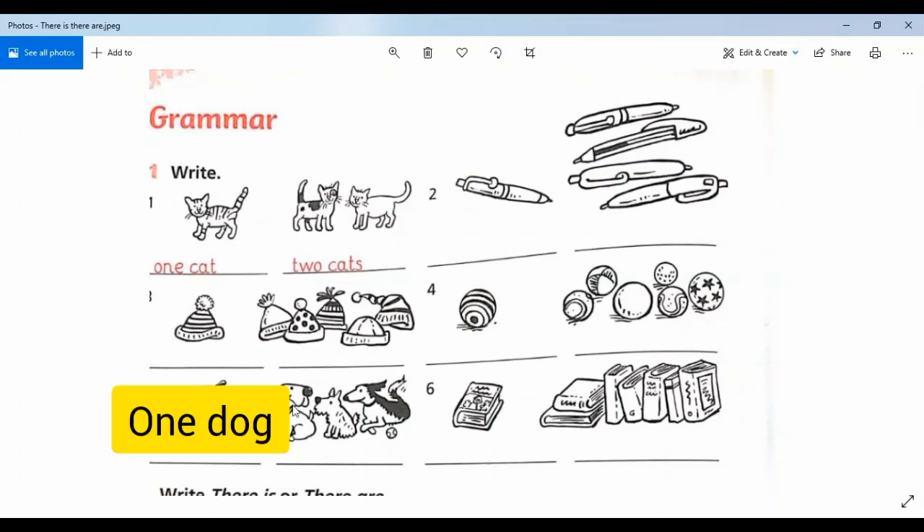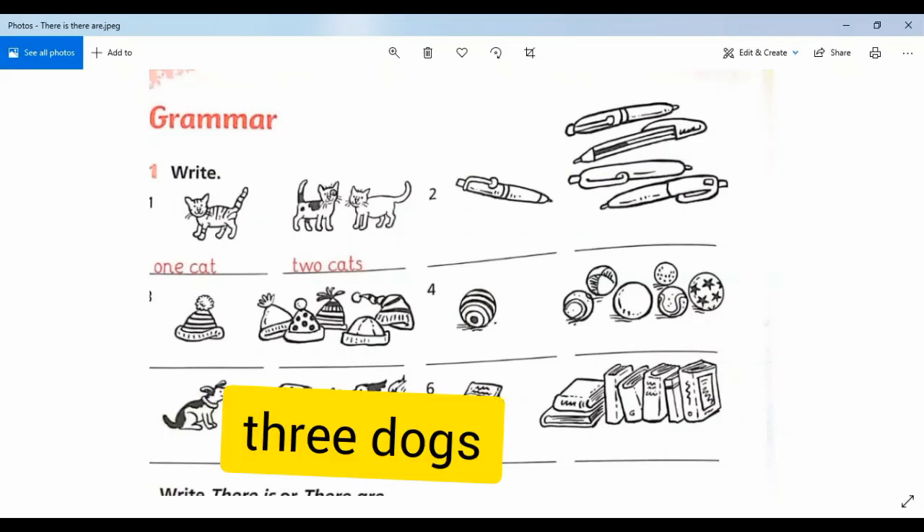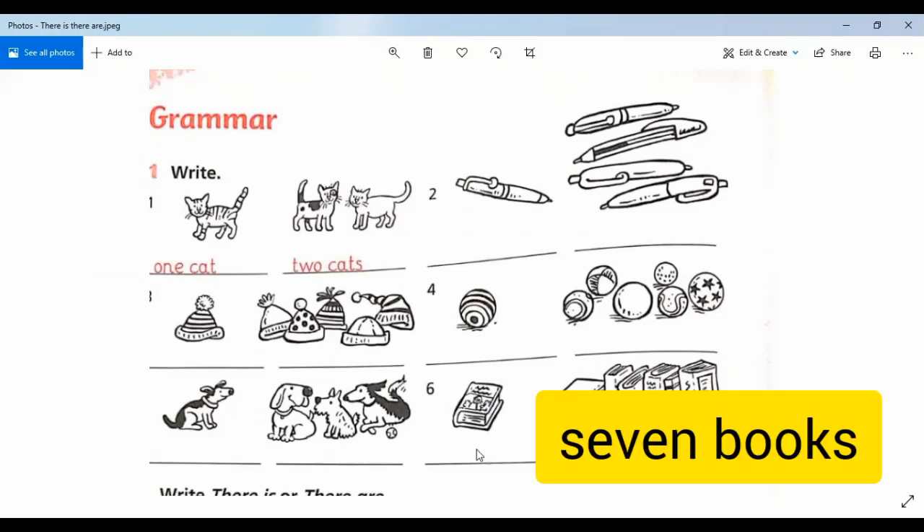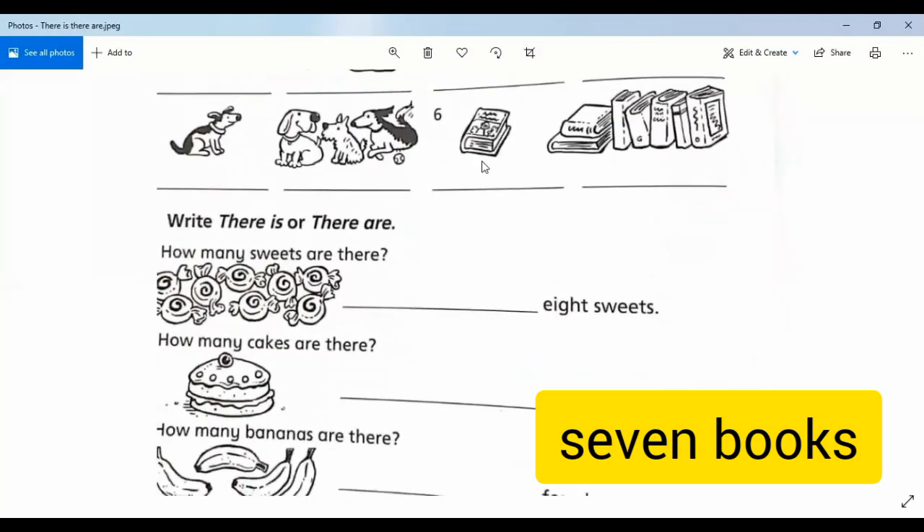Look — how many dogs are there? Number five: one dog. Next, how many dogs are there? Three dogs. Number six — how many books are there? One book. Look — how many books are there? One, two, three, four, five, six, seven — seven books.